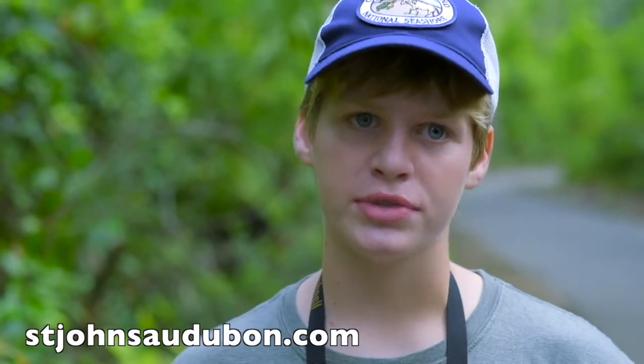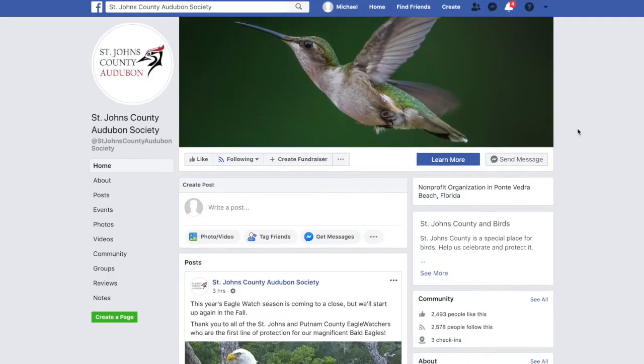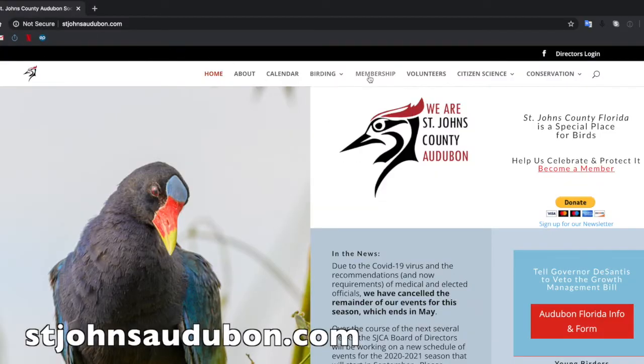There's an awesome website that has info about bird walks and events, and the Facebook page is really helpful too. To be a member of the Audubon Society, you just need to go onto the website and all the information is on there.